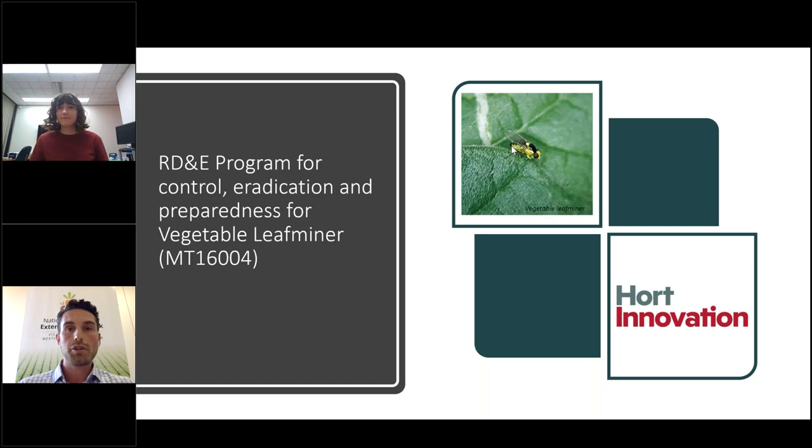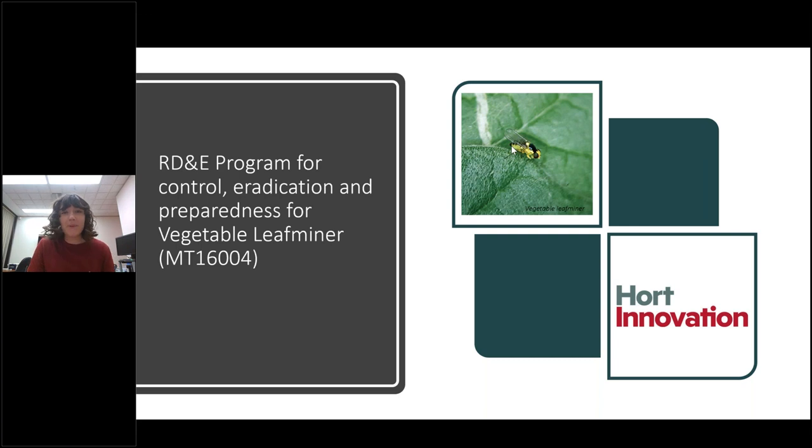At any time during the discussion, please feel free to send through your questions and we'll put those to our presenters. We're going to start with Ilya Pirtle from CESAR, talking us through the control, eradication and preparedness for vegetable leaf miner. So Ilya, over to you and thanks very much. I'm going to be talking to you about a Hort Innovation funded project that's been working to build preparedness for an exotic pest called the vegetable leaf miner.